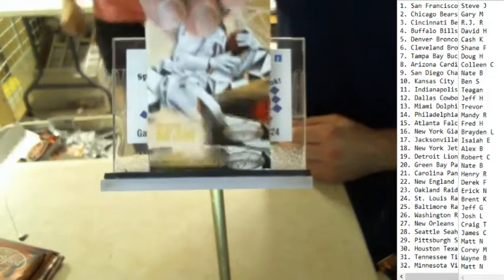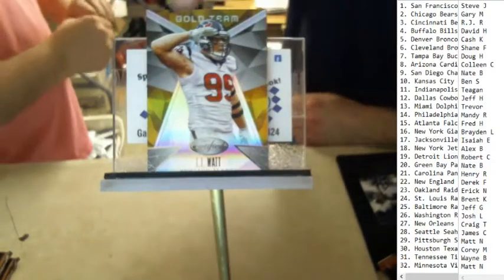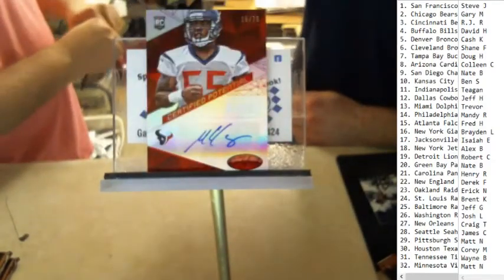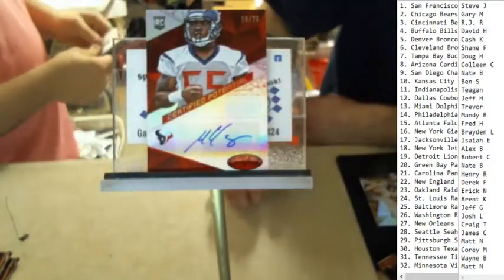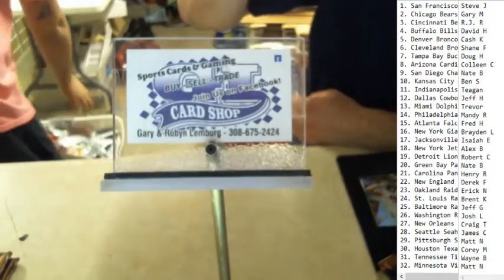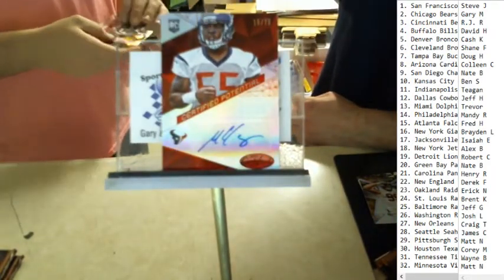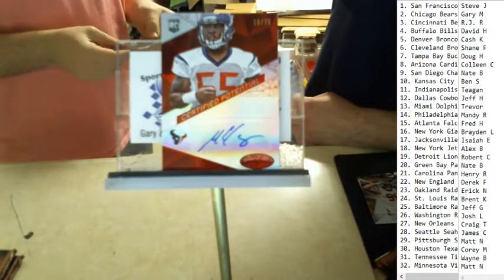Got Mike Evans, Emmanuel Sanders, J.J. Watt gold team. That's a Benerick McKinney rookie auto numbered 15 of 75 for the Houston Texans — going out to Corey M.